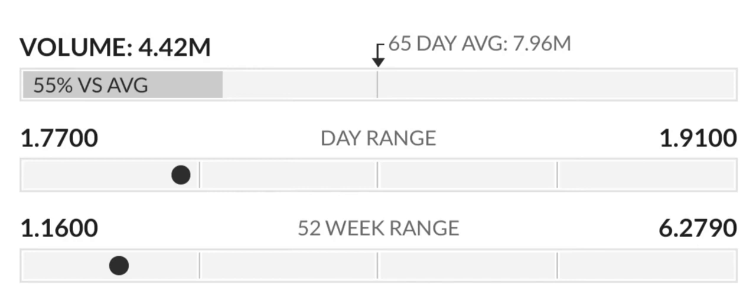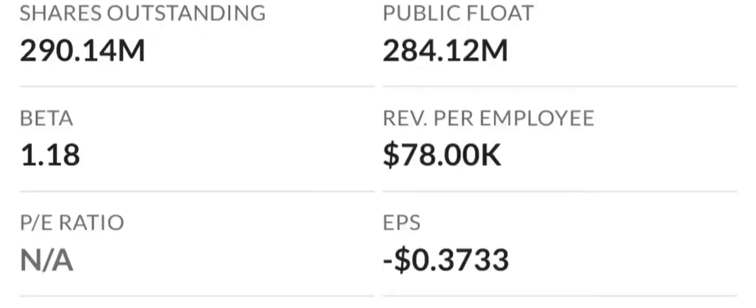Let's look at some key valuation measures. Because earnings are negative, price-to-sales and price-to-book ratios are the most appropriate valuation metrics. The company appears highly valued with a price-to-sales ratio of 37.32 times, among the highest in the industry. However, the price-to-book ratio is only 3.06 times, in line with the industry median of 3.4 times.